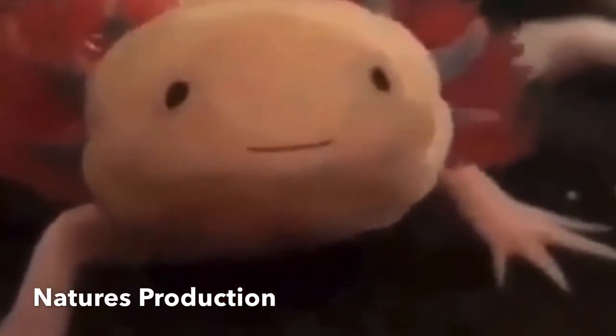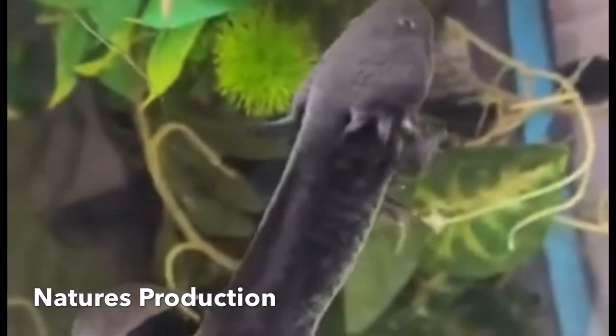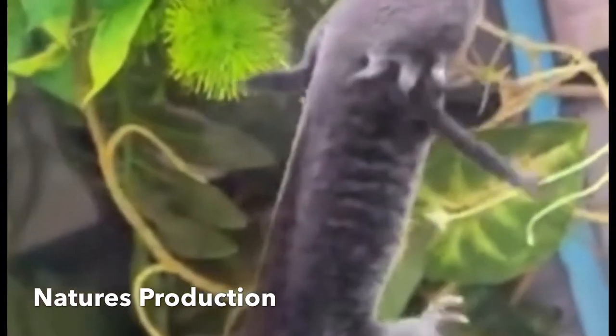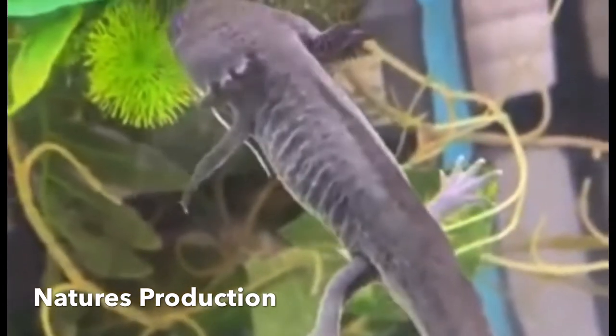The axolotl, also known as the Mexican walking fish, is a neotenic salamander. Although the axolotl is known as the walking fish, it is not a fish but an amphibian.